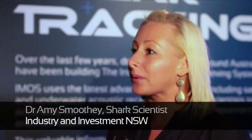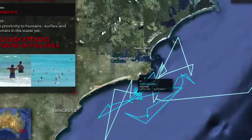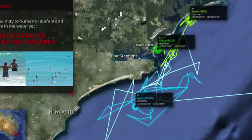From a scientist's perspective, this is what we want to be able to put to the public — where the sharks are going, how long they're staying in the harbour, when, day versus night, and when they're coming down the coast. This is one of the best ways you can display this result.